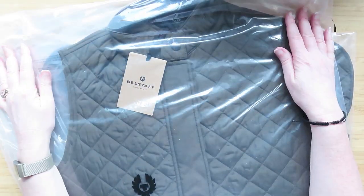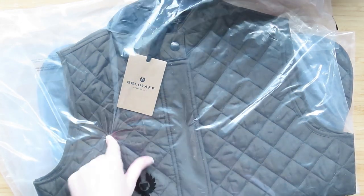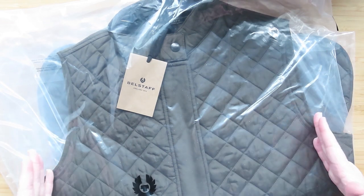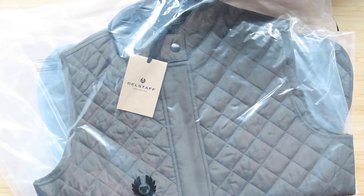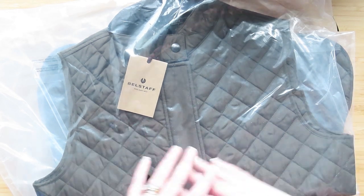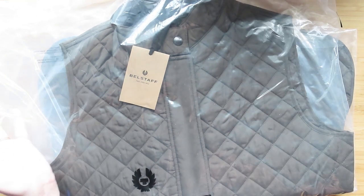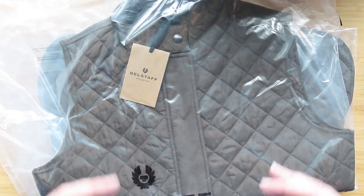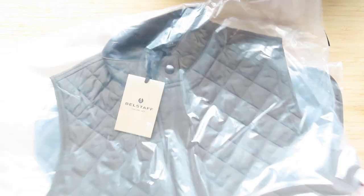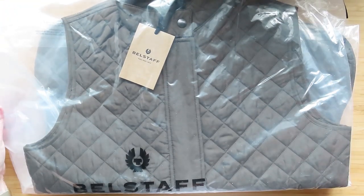He also got me the lining for my Belstaff jacket - he bought me the jacket for my birthday and you can get a lining that pops in. It extends the seasons you can wear it: spring and autumn without it, and when it gets colder you pop the lining in for a winter puffy jacket, or you can just wear this on its own like a body warmer.